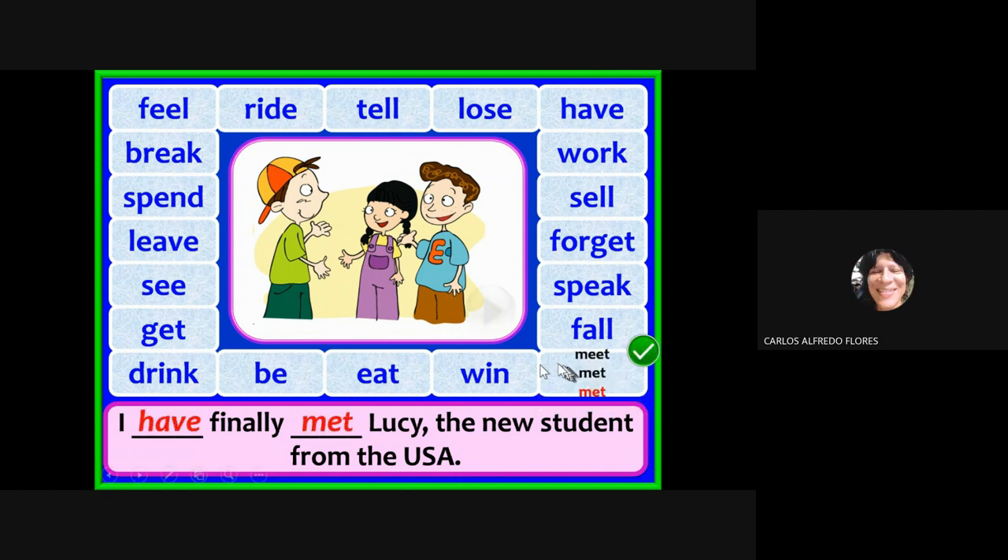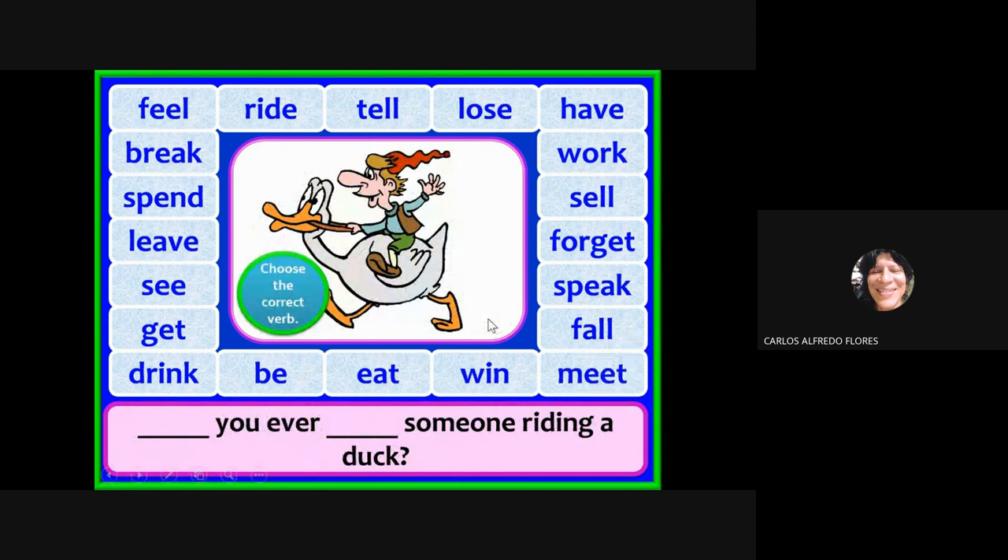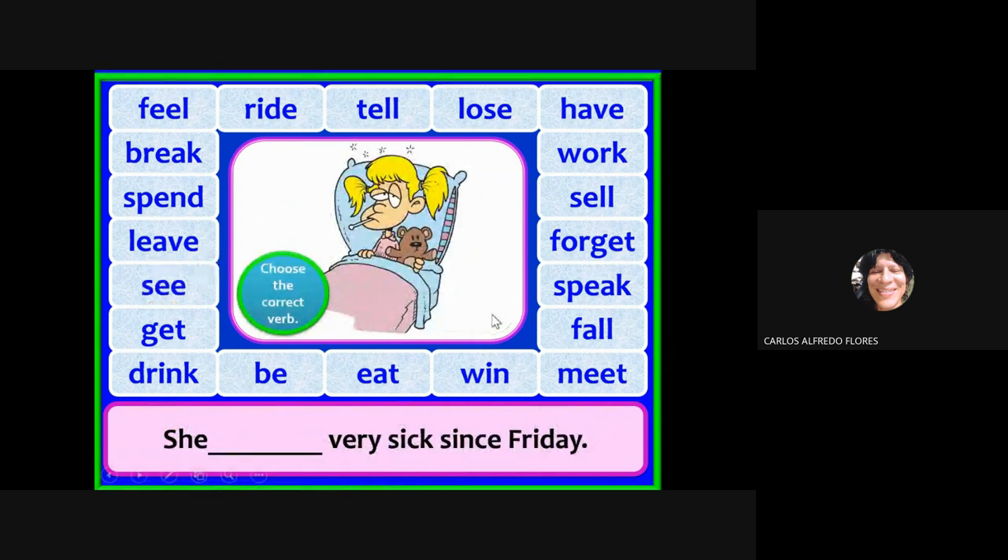What is this — someone riding a duck? Can you make the question? Have you ever seen someone riding a duck? Only on TV — not even on TV!